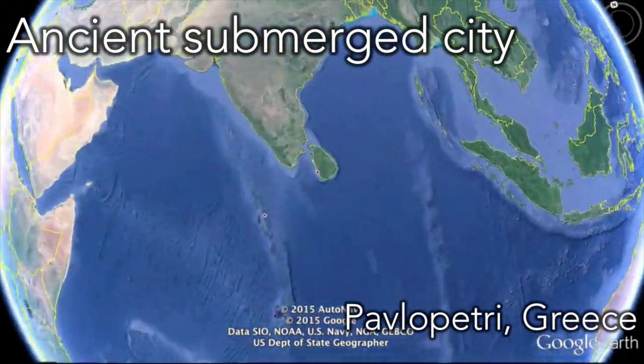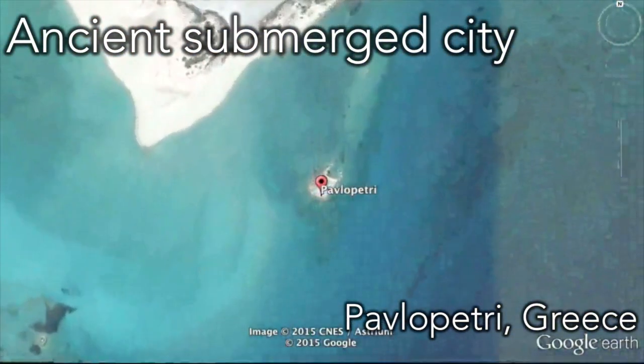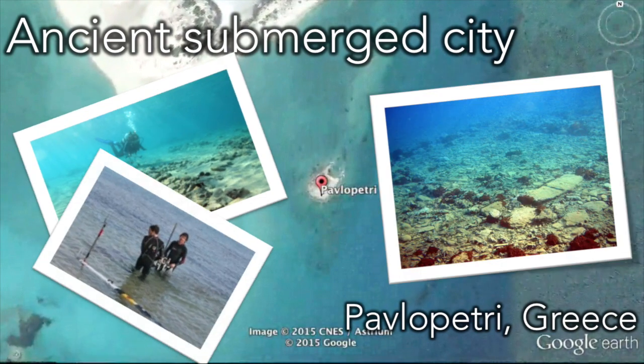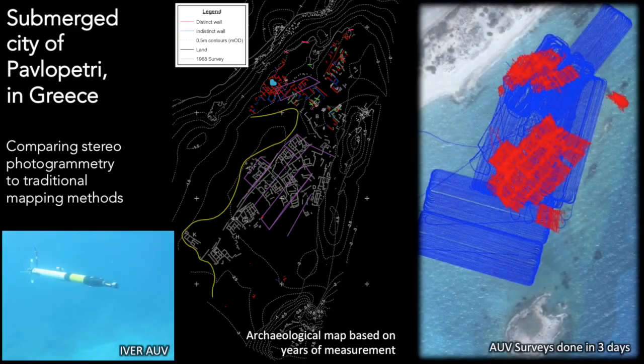We've actually been all over the world with our vehicles, and we've used them for things other than marine biology and ecology. Here we went to survey the ancient submerged city of Pavlopetri in Greece, one of the oldest known archaeological sites. The city was sunk over 3,000 years ago, with artefacts dating back as much as 5,000 years. It was discovered in the 1960s, and since then archaeologists have been progressively building up a map of the town. This image shows the city map that's been the result of decades of mapping and in-situ measuring using traditional techniques. In 2011, we brought our small robot, named Ivor, onto the scene. The blue lines on the figure on the right show what we surveyed in the same area — it covers the full area of the archaeological map, however the robot did that in just three days.